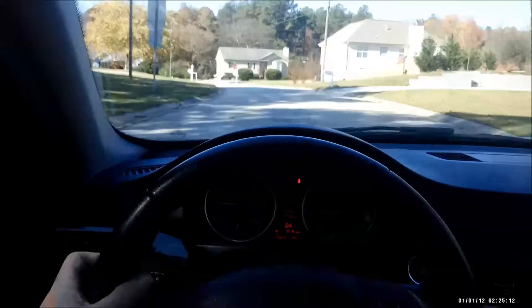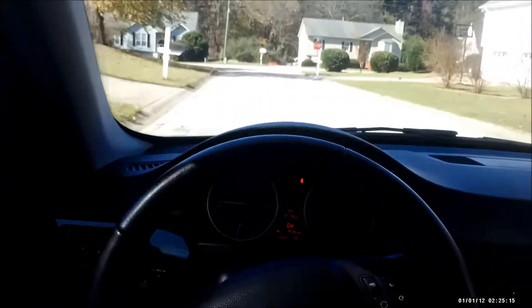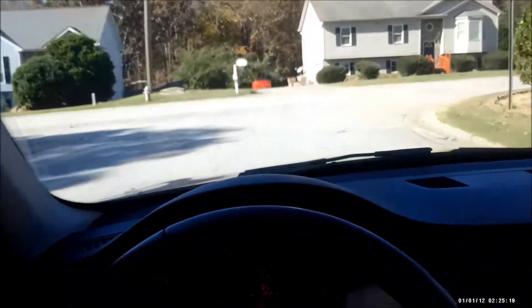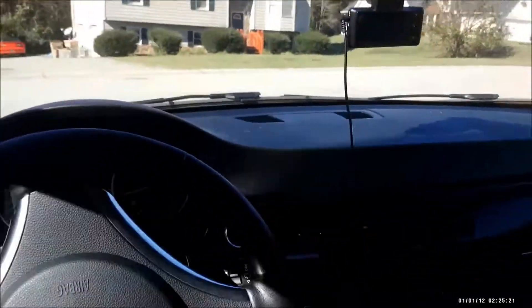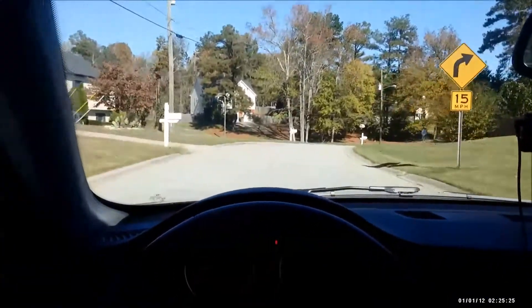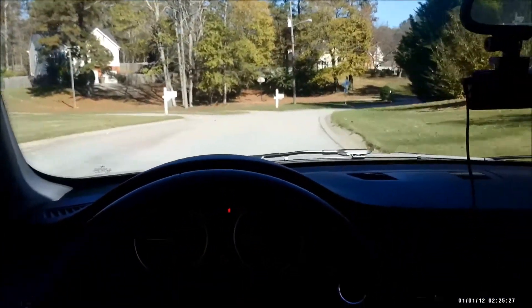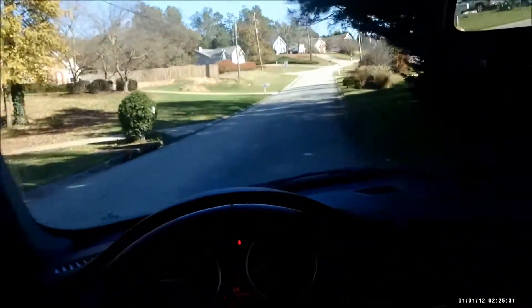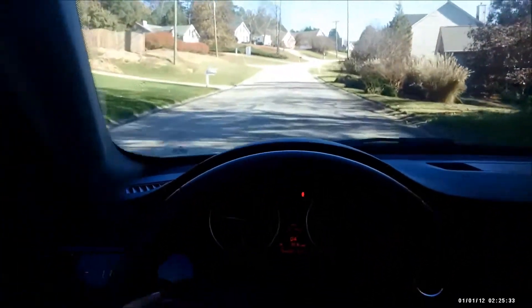Under normal driving circumstances, after the oil got warmed up, it would be right around 250 on the gauge — and that's with no oil cooler. That would be on a hot day too. On really hot days it might get a tick above 250.